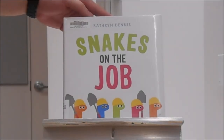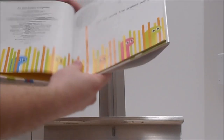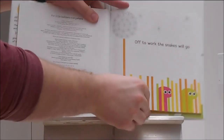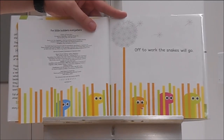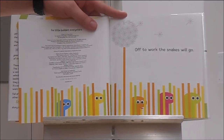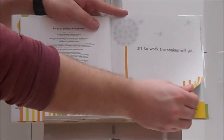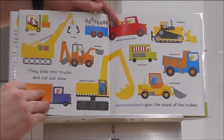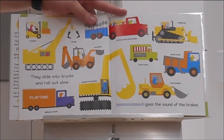Snakes on the Job by Catherine Dennis. Off to work the snakes will go. What kind of job do you think the snakes have? Let's find out. They slide into trucks and roll out slow.